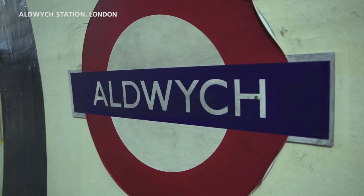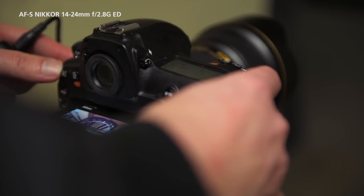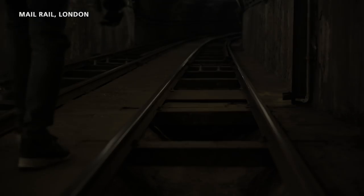I'm using the 14-24mm f/2.8 wide-angle lens for this shot. I will not shoot very shallow because I want everything in focus. I am in the tunnels of Mayrail underneath London. I chose this place because I'm looking for something vast and empty underneath the busy streets of London.